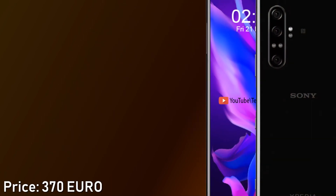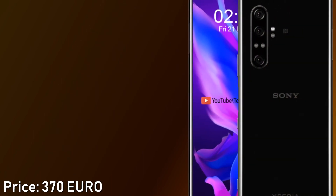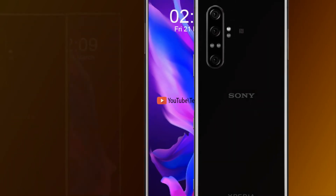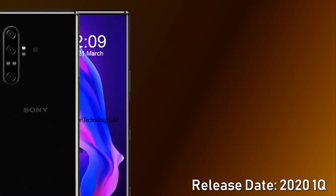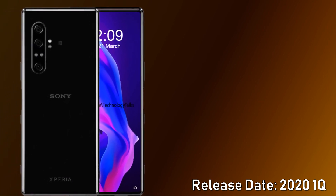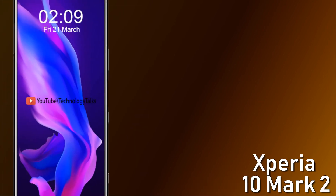The Sony Xperia 10 Mark 2 is expected to be priced at around 370 euros, with its release date expected to be announced in the first quarter of this year.